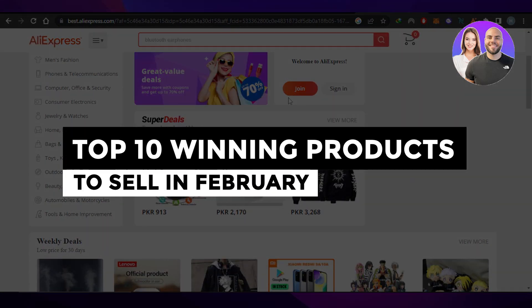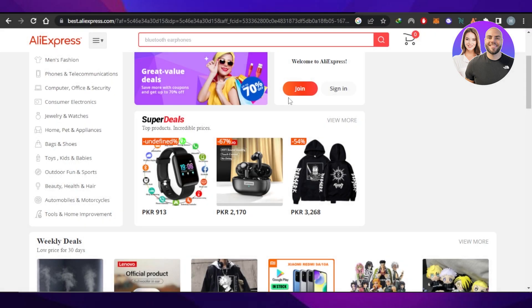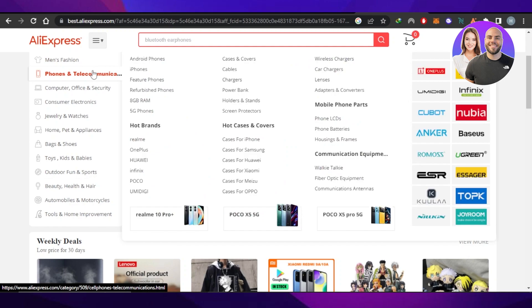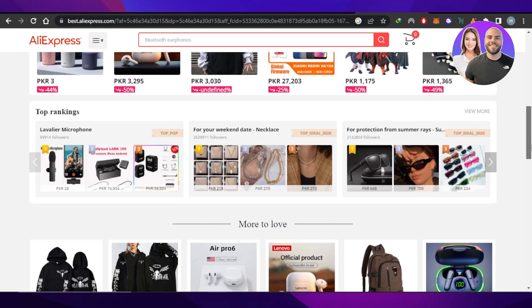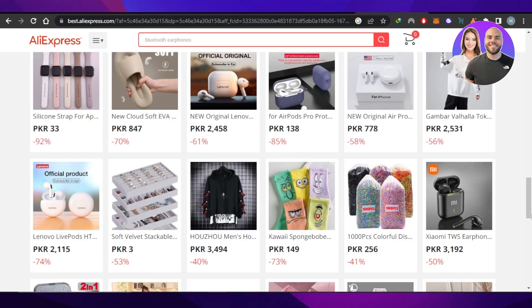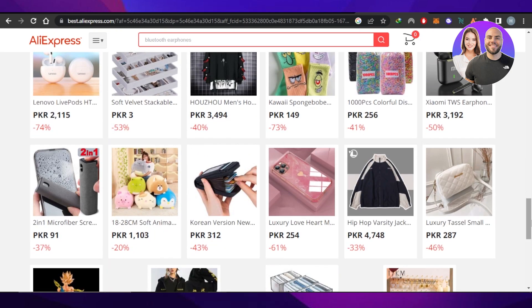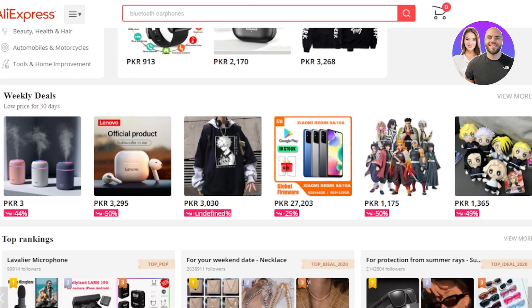Top 10 winning products to sell in February for Shopify dropshipping. Hey guys, welcome! In this video I'm giving you a tutorial on how to sell the top 10 winning products this February, and you will be able to make a lot of money. These are the trending products, especially if you do Shopify dropshipping. You will be able to find these products on Amazon and AliExpress for very cheap prices and dropship them on your Shopify store.